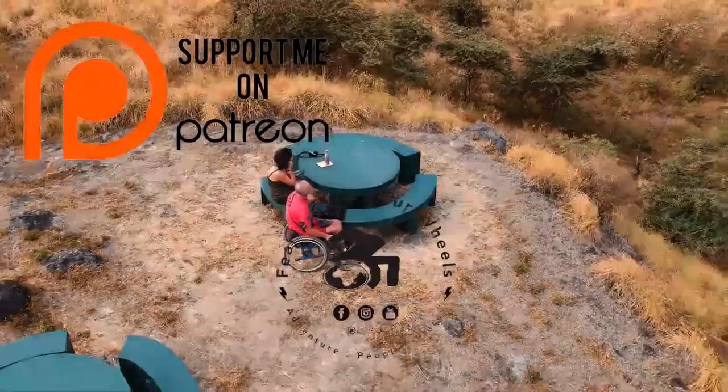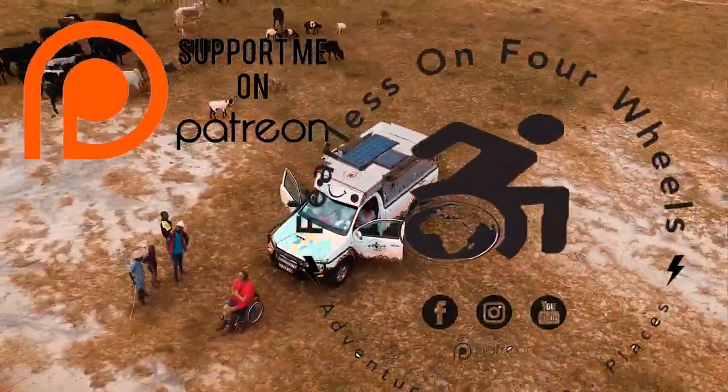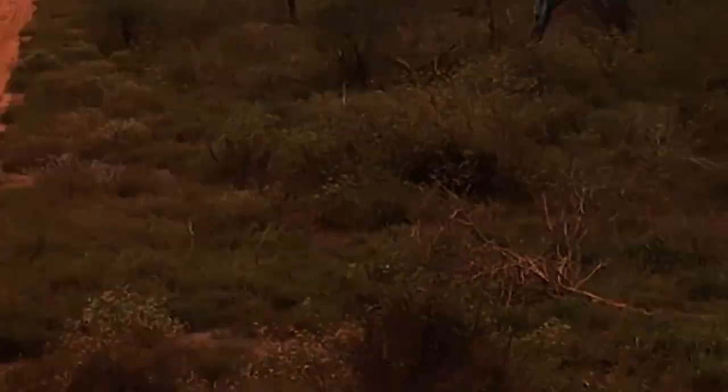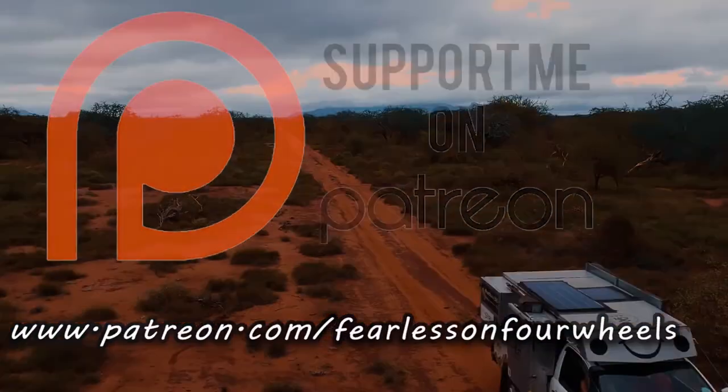Welcome to another glimpse of our life back in Cape Town. Part of it is vehicle maintenance — getting your vehicle nice and clean after so long on the road. Join Fearless on 4 Wheels as we share our passion for travel. Find us on social media and subscribe. To support us, go to patreon.com forward slash Fearless on 4 Wheels and get exclusive content.